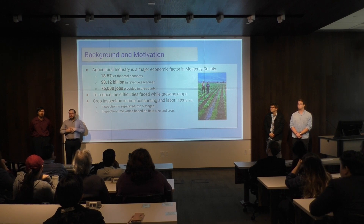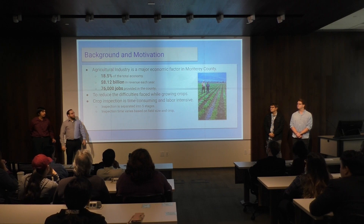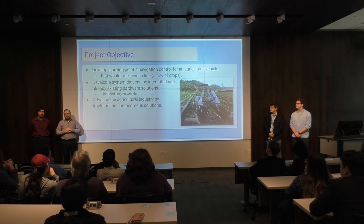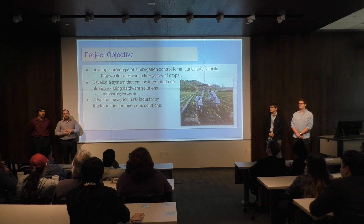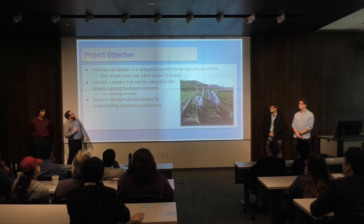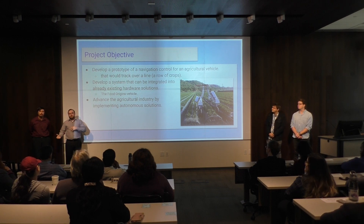Crop inspection is really time consuming and laborious, and it can be broken down into five stages throughout the growth cycle of a crop. The time that it takes depends on the field size and the crop that's being grown. Our goal was to develop a navigational control that could be used to track down a line such as the growth of crops. It was also to develop a system that was scalable, reusable, and can be integrated into already existing hardware solutions, such as the vehicle, which you can see on the screen.